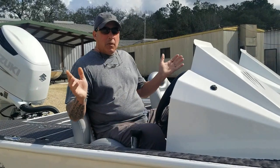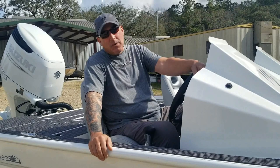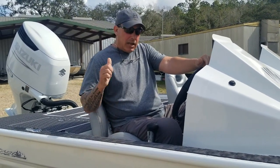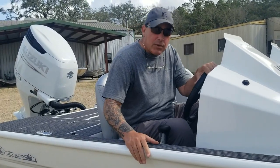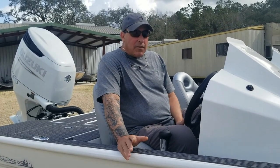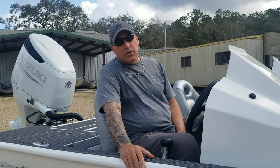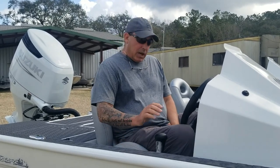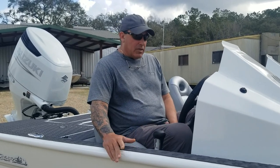Got a pure snow white beautiful Strike Series bass boat to go over with you today. This is a 21 footer and it's got a Suzuki 300 on the back. We've never done one with a 300 Suzuki before. It ran lightly loaded around 75-76 miles an hour, so it doesn't do a whole lot more than the 250 SS will do. But it's a digital motor, so it's got fly-by-wire controls on it.